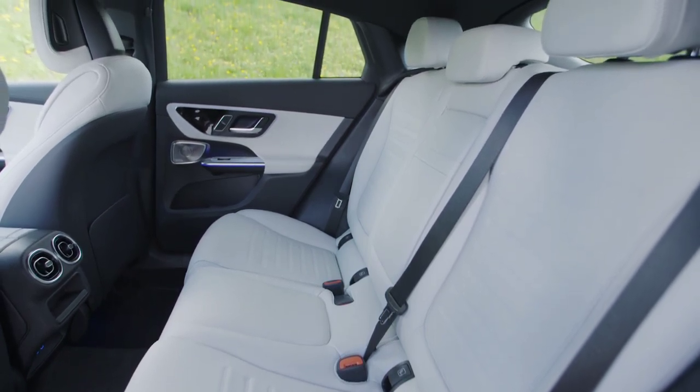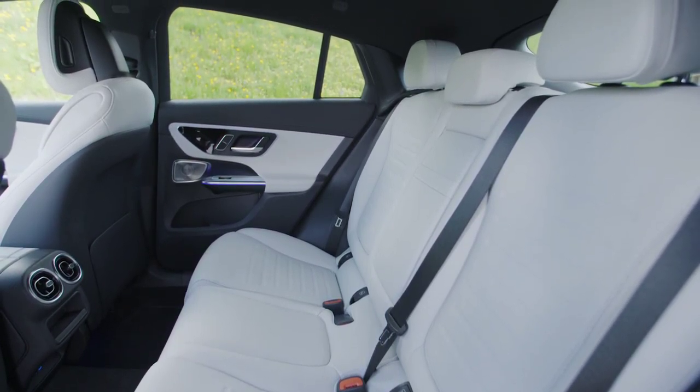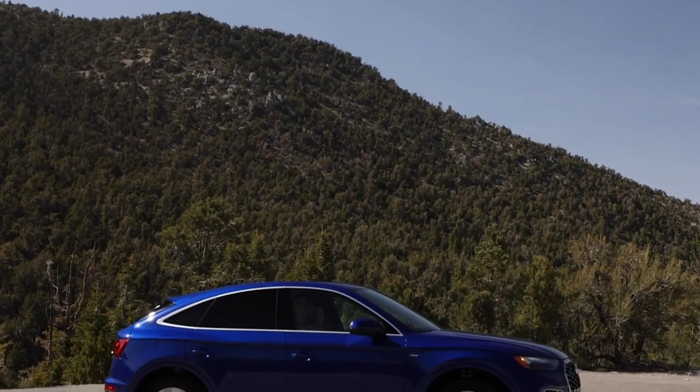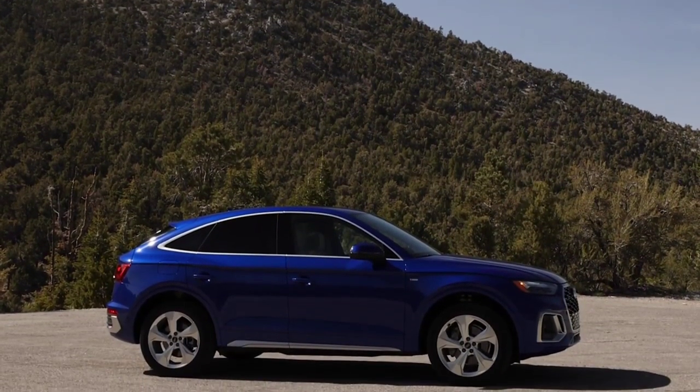The new generation Mercedes-Benz GLC Coupe will be available in western European markets from July 2023. Audi has published the first images and details of the new Q5 Sportback.